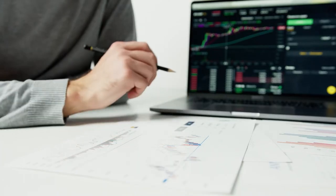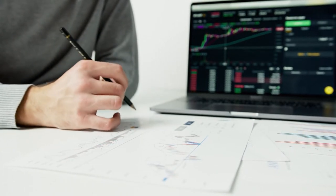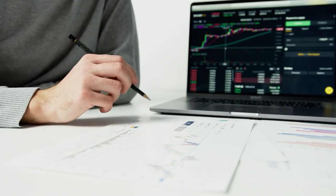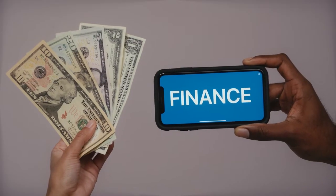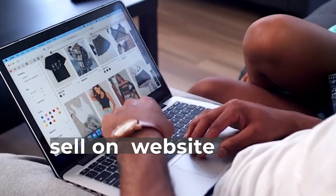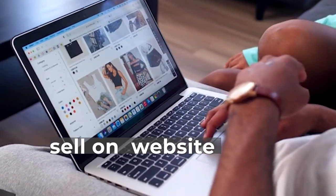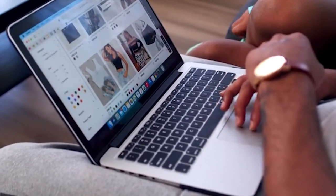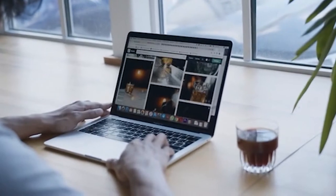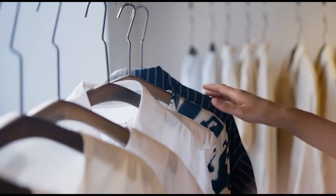Selling on Amazon or eBay can help you reach a large audience quickly, but requires good inventory management, shipping systems, and readiness for occasional negative reviews; you'll also pay platform commissions. Selling on your own website gives you complete control over your business, but requires investment in time, money, a solid marketing plan, and a website optimized for conversions.